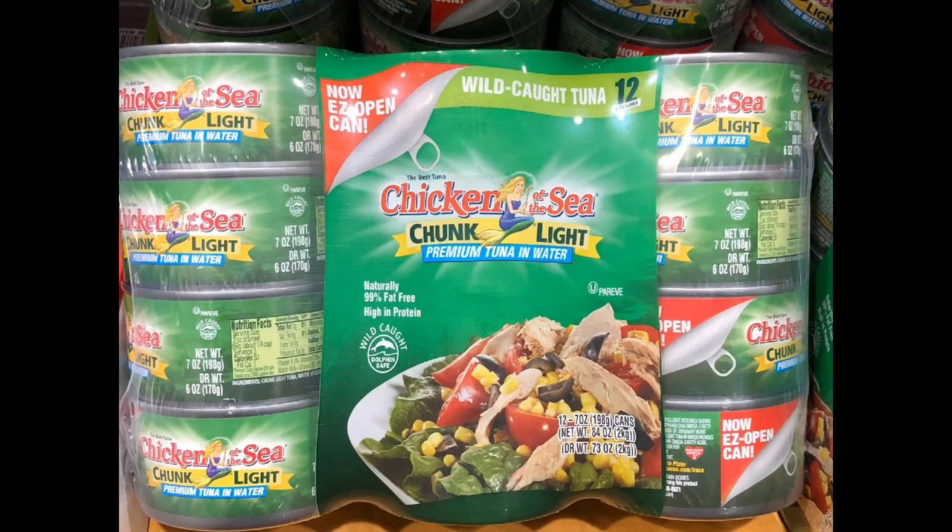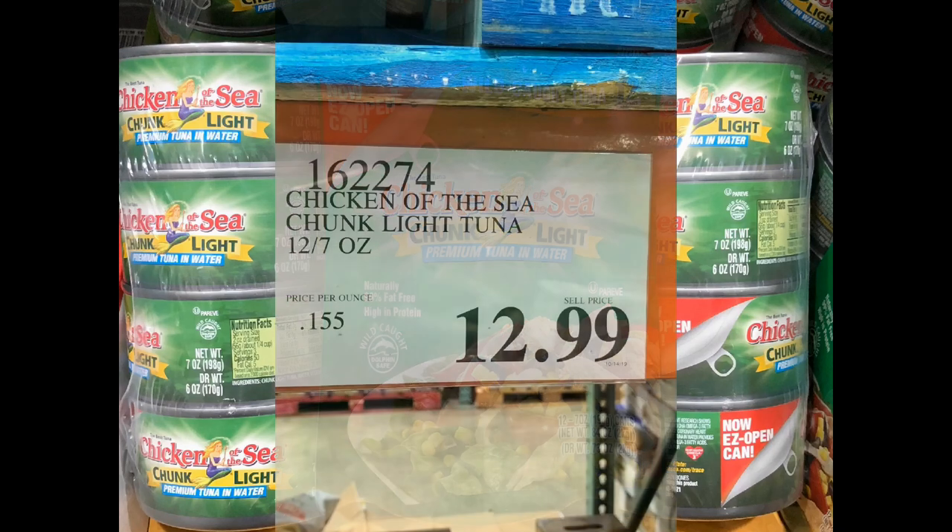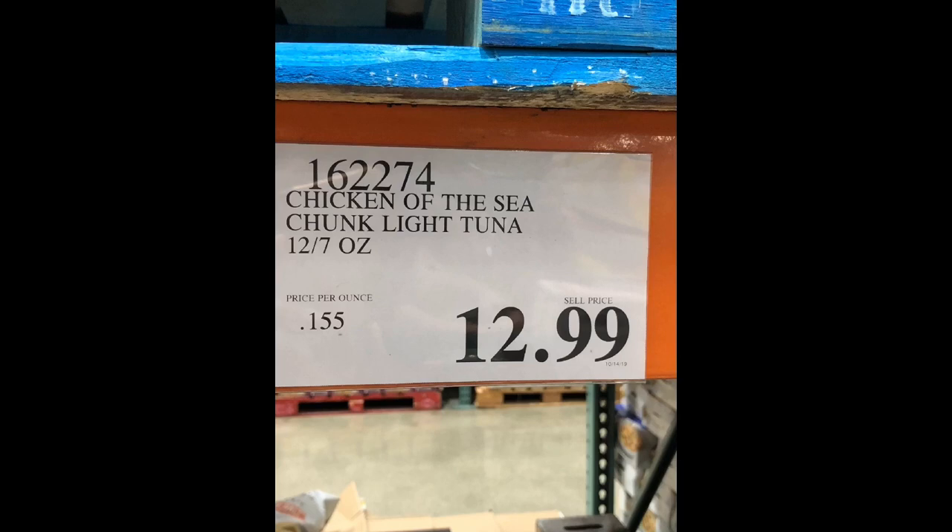The Chicken of the Sea tuna is our protein of choice when on the go or when we don't have time to pack a lunch. We just empty one can into a Tupperware, apply some sugar-free mayo, and toss in some sliced avocados. It's tasty, carb and sugar-free, and perfect for lettuce wraps or salads. One can contains 150 calories, and you get 12 seven-ounce cans for $13. Not too shabby!